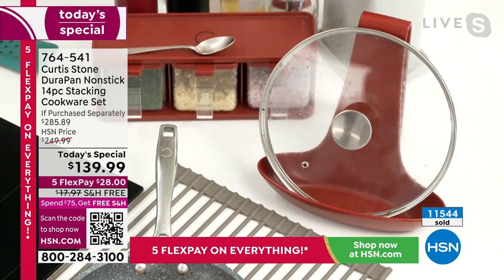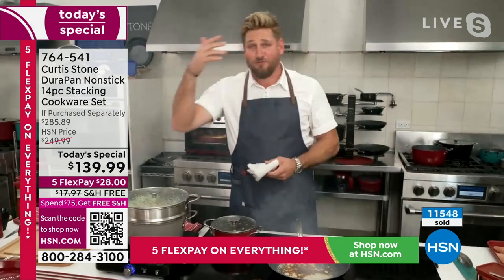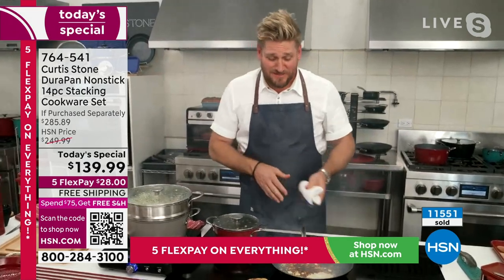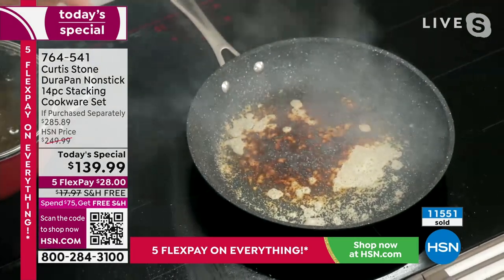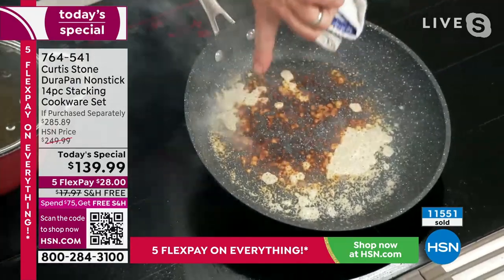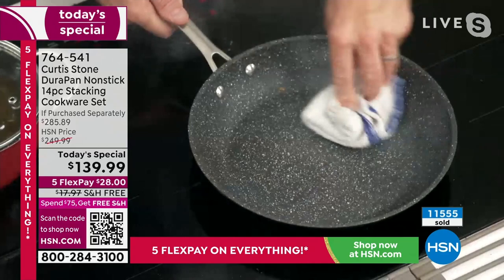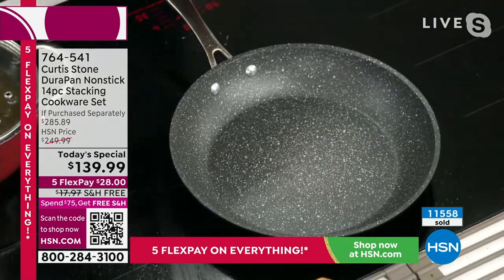We have three-piece cookware sets, 14-piece cookware sets, 11-piece cookware sets. This is of course the best value because it's today's special, but it's about to be gone. So if you're watching and don't get in quick enough, go to hsn.com and see what else you can find. You can see that burnt cheese — literally wiped clean in no time at all, and then I keep on cooking.